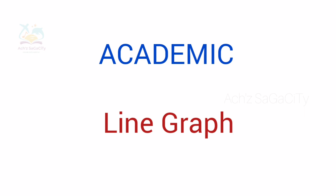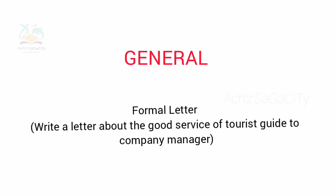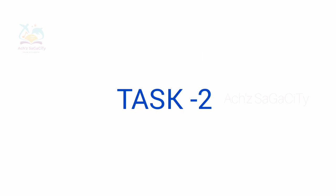Now we will see regarding the general module. As we predicted, it was a formal letter. The topic was: write a letter about the good service of a tourist guide to a company manager. So you want to write a formal letter regarding the good service of a tourist guide to the company manager.